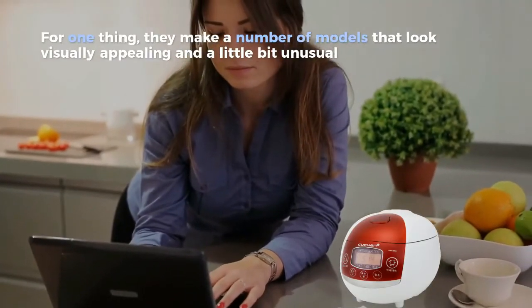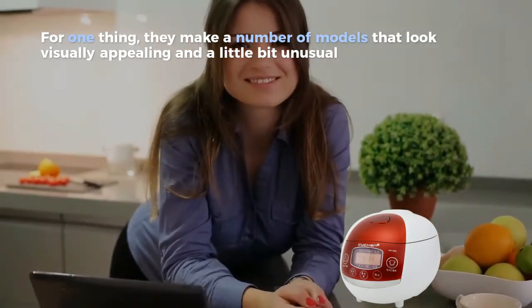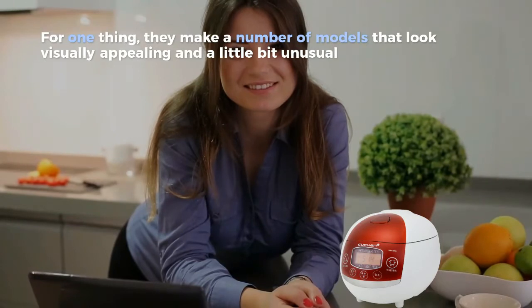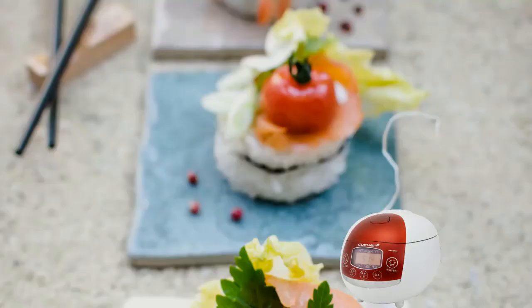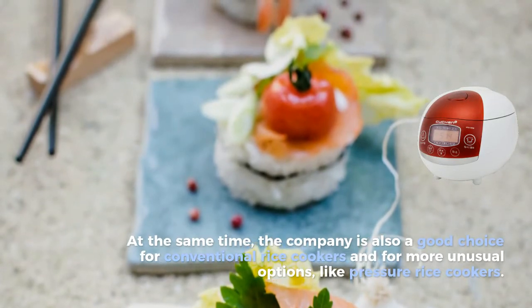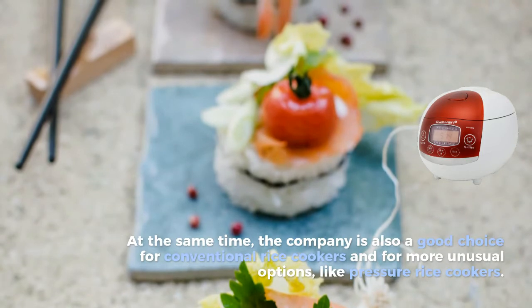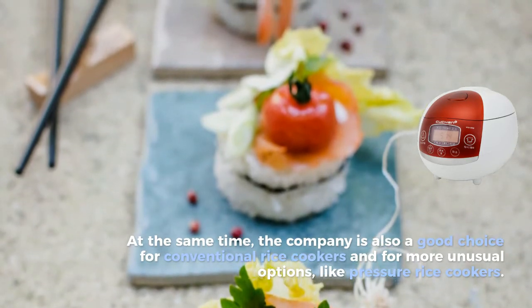For one thing, they make a number of models that look visually appealing and a little bit unusual. At the same time, the company is also a good choice for conventional rice cookers and for more unusual options like pressure rice cookers.